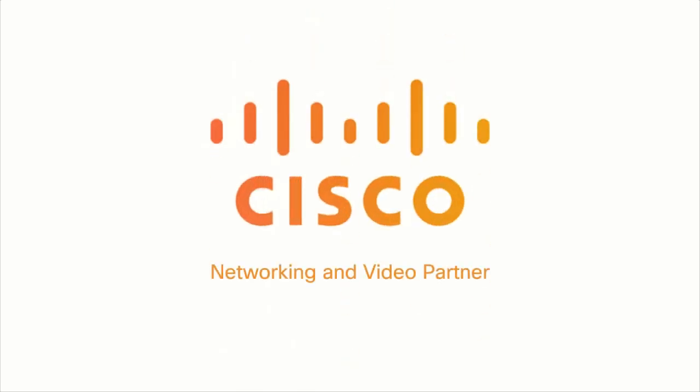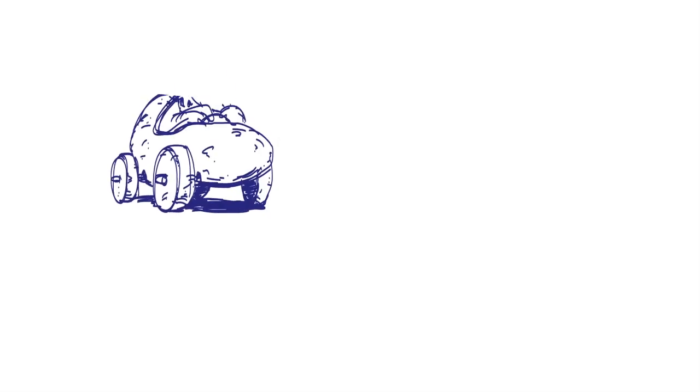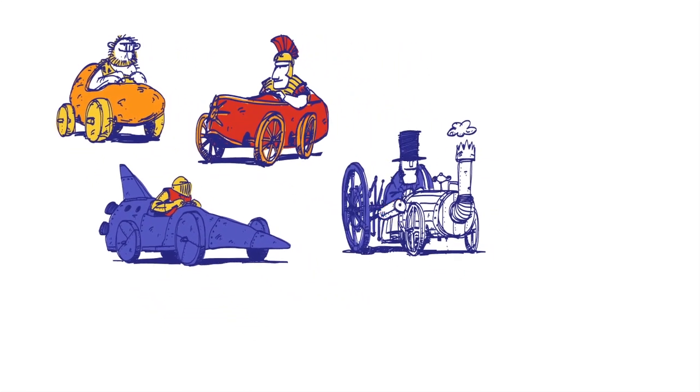People have been using wheels for many thousands of years, so you might think we know everything about them. But they're actually one of the most critical parts of Bloodhound SSC.